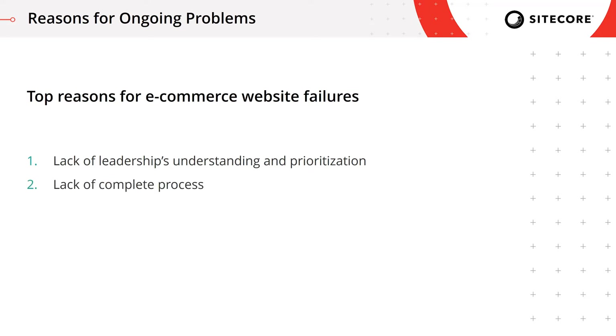Reason number two is lack of a complete process. Even when teams do start preparing for a special event, their preparation process is very minimal and skips a lot of steps. Not properly following through all the steps we're about to cover normally adds a lot of risk. Reason number three is lack of testing, which is so common I decided to include it as a separate point.